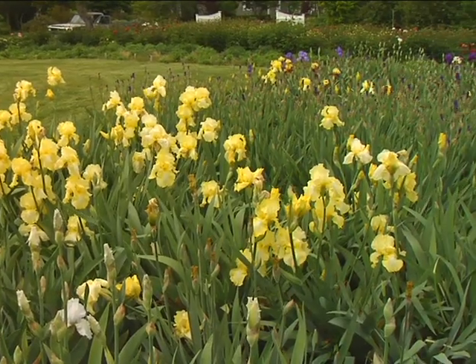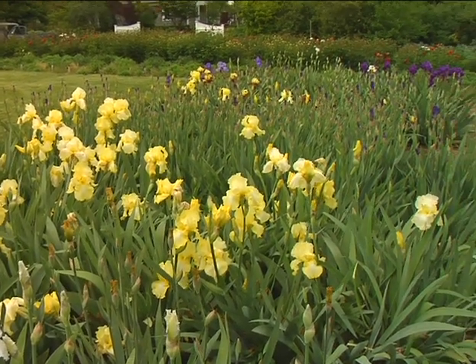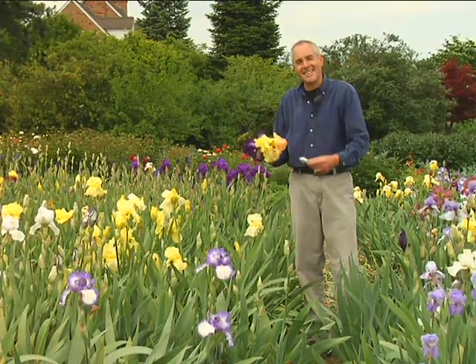And on top of all of it, the fragrance is just fantastic. You can cut these and put them indoors, and these flowers smell fantastic.